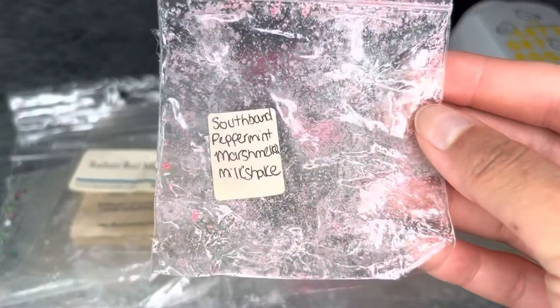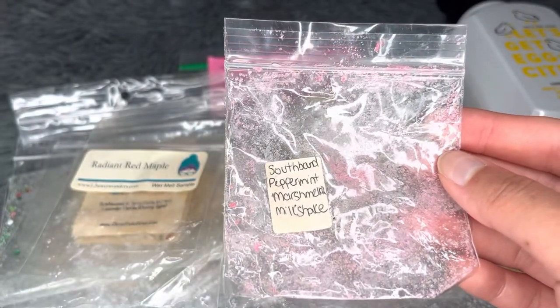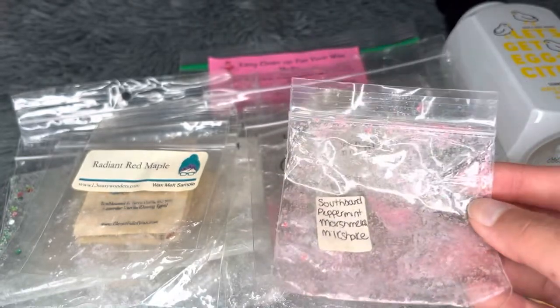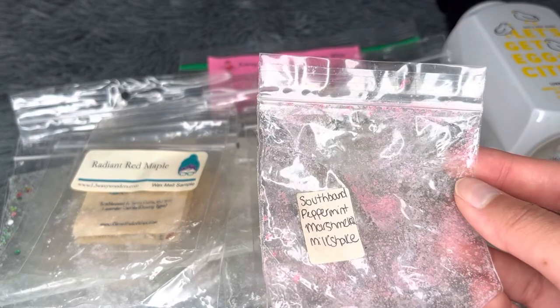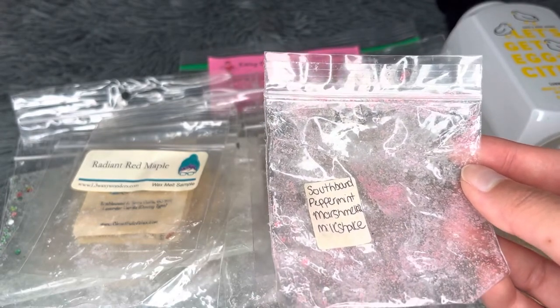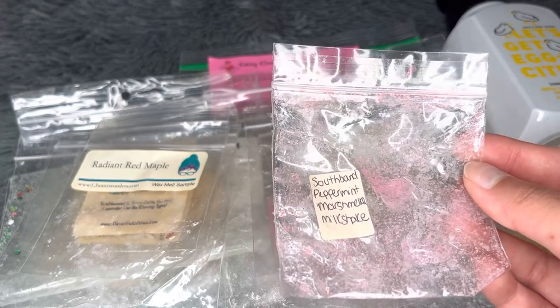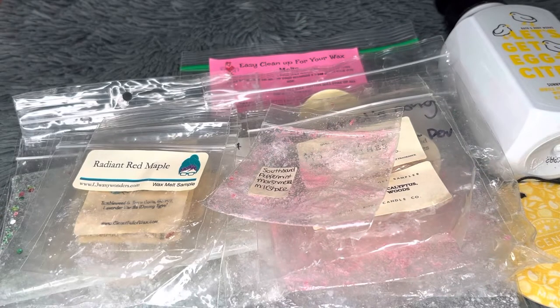Next — Southbound Peppermint Marshmallow Milkshake. It's a nice sweet, creamy vanilla peppermint scent. Medium throw, average lasting time. I tend to like my peppermint stronger and this leaned more sweet and creamy than I'd like, but it was still pretty good overall.